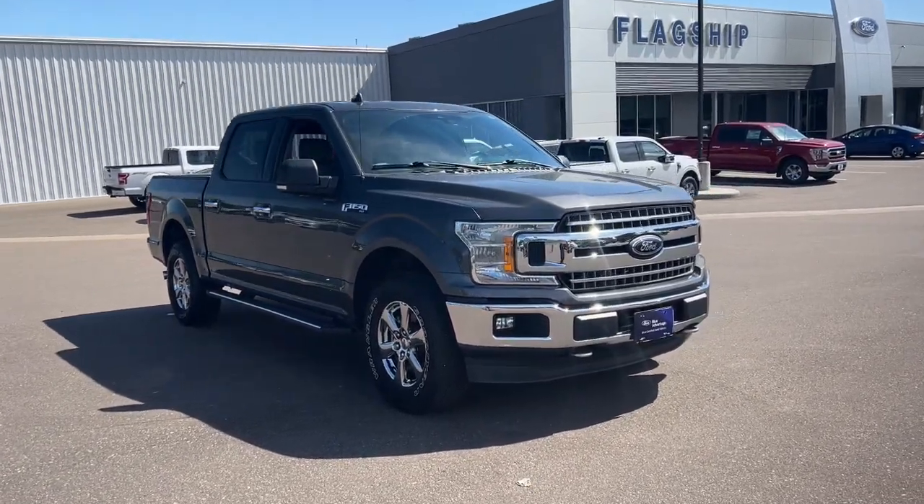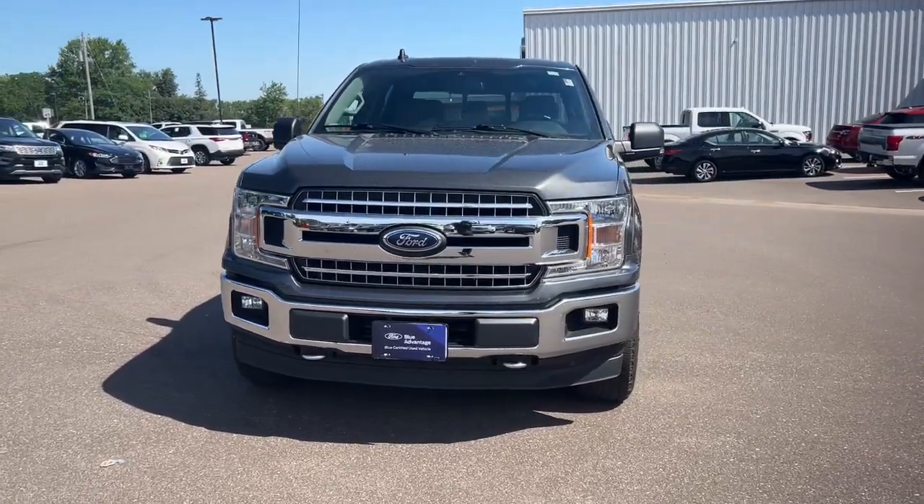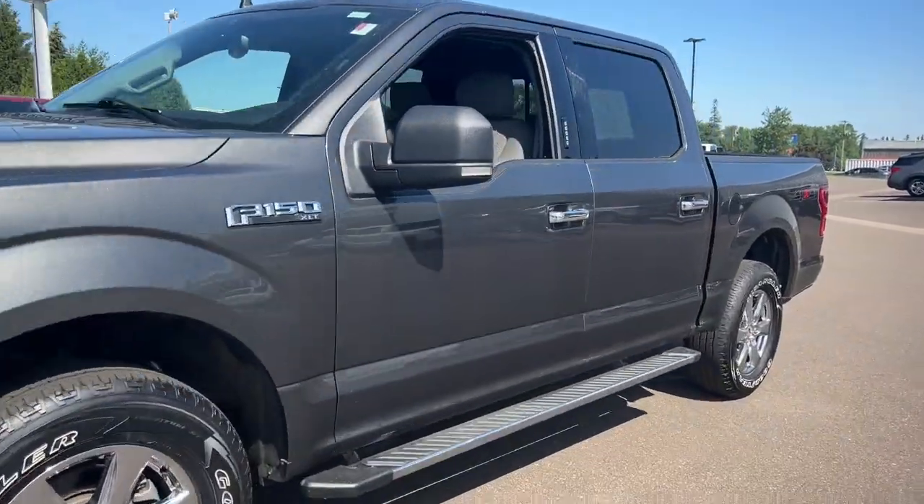This could be the car for you. The 2019 Ford F-150. With less than 40,000 miles on the odometer, this vehicle stands out from the rest.